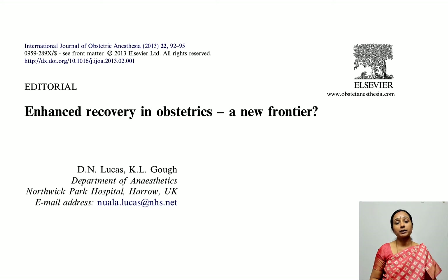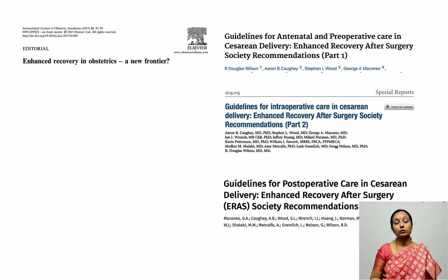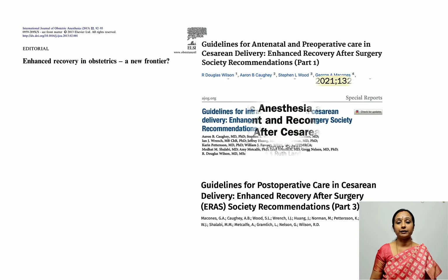Although enhanced recovery in obstetrics was introduced as early as 2013, as seen in this editorial from the International Journal of Obstetric Anesthesia, it was only recently between 2018 and 2020 that the ERAS Society in Sweden came up with guidelines for pre-, intra-, and post-operative care as three sets of protocols for cesarean delivery.